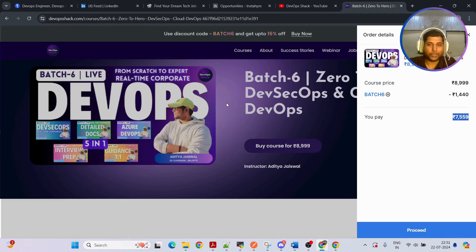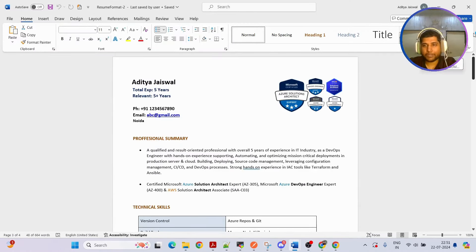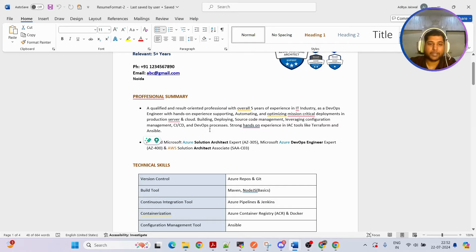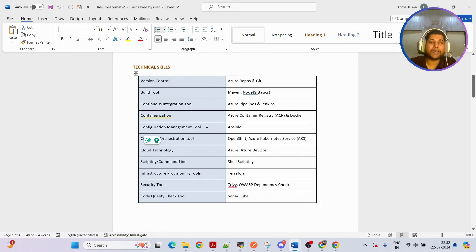Before we start understanding how we should be applying, let me show you the resume I use. I'm going to show you two resumes. The first one was shared by a senior person who is at a very high package — trust me, this is one of the best resumes. First, make sure whatever certifications you have are placed in the corner so the resume looks much better. For the professional summary, keep it crisp and concise. For technical skills, I highly recommend categorizing them — for example, version control, build tool — because it makes it much easier for the interviewer to understand your skill sets.